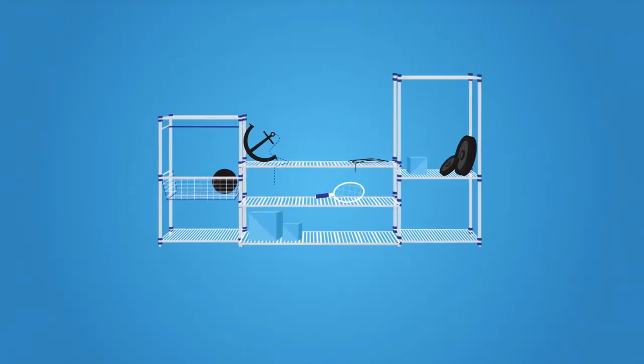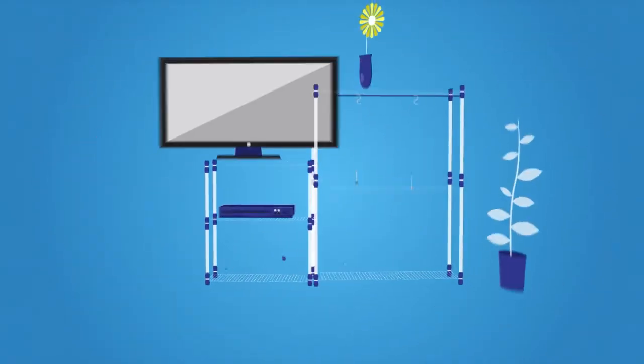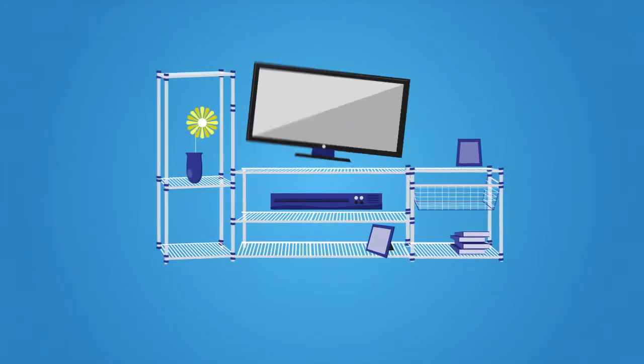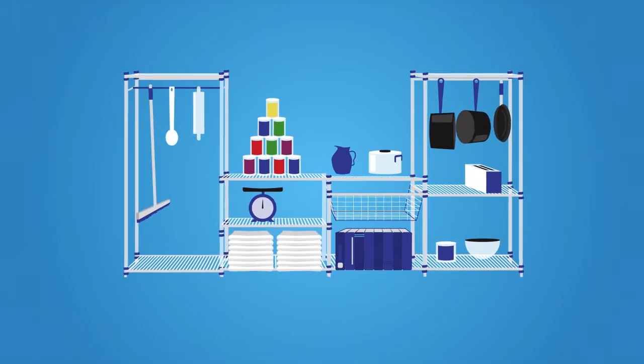IntelliShelf is strong and durable and includes multiple pieces that adapt to your needs. Use it along a straight wall in your garage or build it around a corner in the living room. It works great as an entertainment center or it can easily be reconfigured to fit in a pantry or closet.